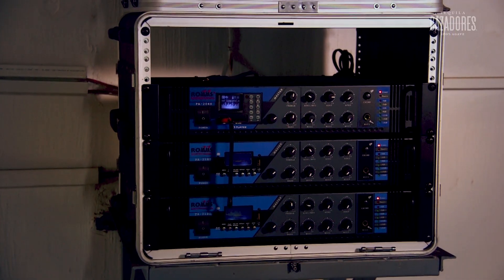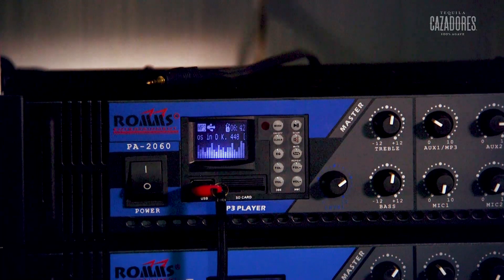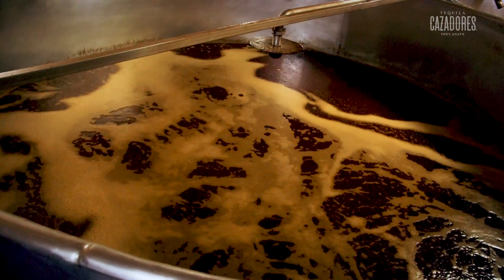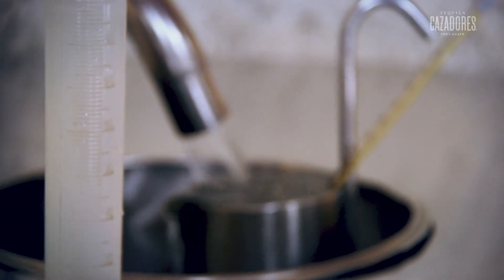There are some scientific studies about the effect of classical music and sound on liquids and on living organisms. They tend to prove that there are positive effects of classical music. We do it because it's part of our tradition, part of our recipe.